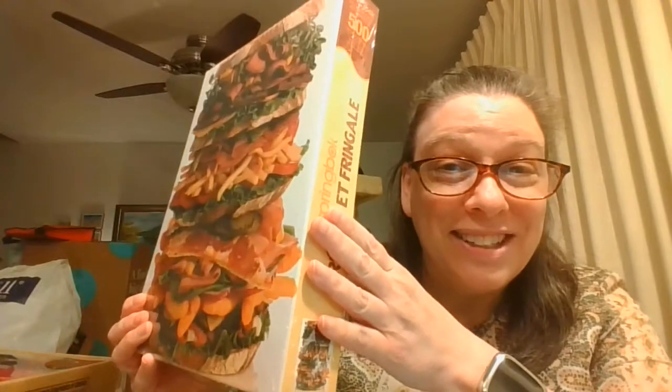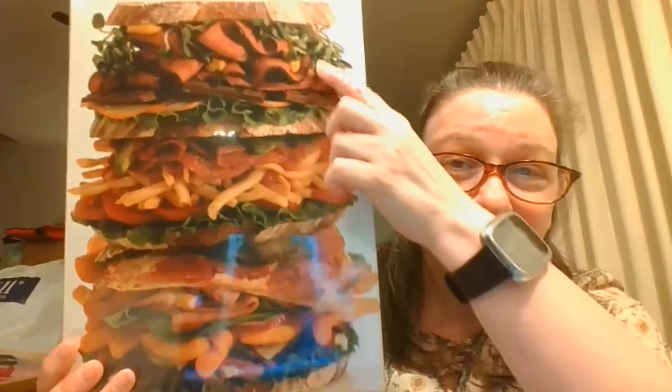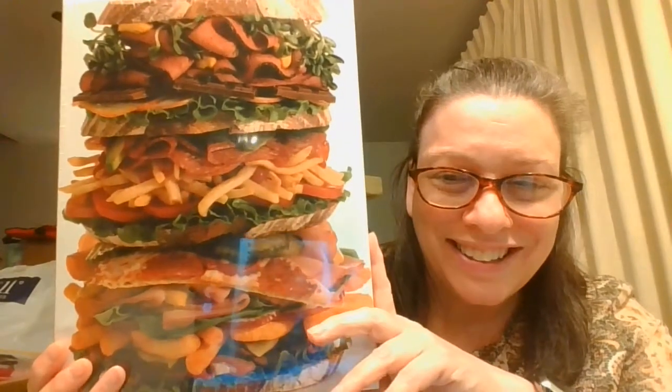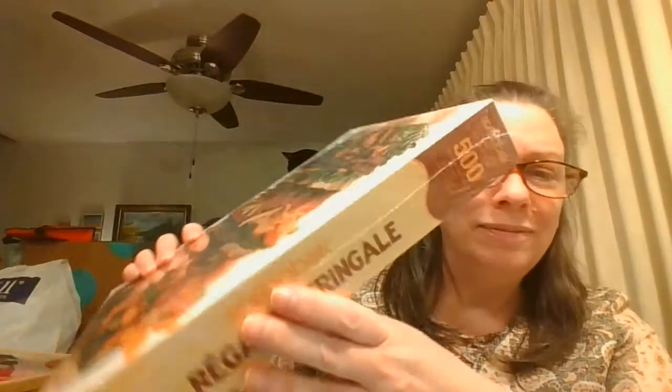Next up is a puzzle. I got this because it was still sealed in its original packaging, and it is called Snack Stack. Look at this sandwich — we've got all of the cold-cut meats, pizza, Cheetos, French fries. I mean, this thing's got everything. I thought that was a really fun puzzle, and it is a 500-piece puzzle by Springbok. Oh, that's the French side again.